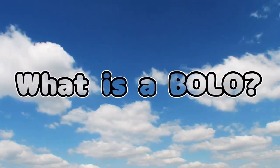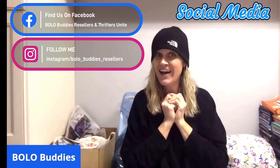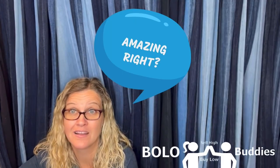Hey, Bully Buddies, thanks for watching. $600 for a My Little Pony — amazing, right? All right, let's get started. In this video, we are going to talk about my bread and butter Bully's items that I source cheap and flip for a profit. I'm going to tell you where I got it, what I paid for it, and what it sold for. My channel is all about Bully's — big money Bully's, bread and butter Bully's, featured members, and category videos where I gear in on a specific category. So if you want to learn about items you should be looking for to resell, definitely check out some of my other videos.